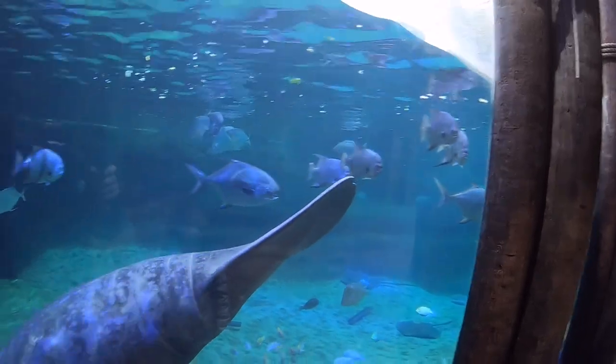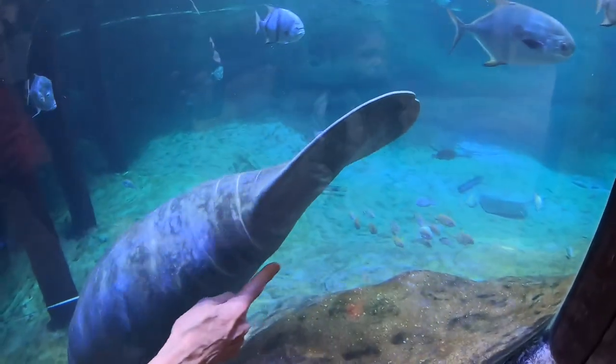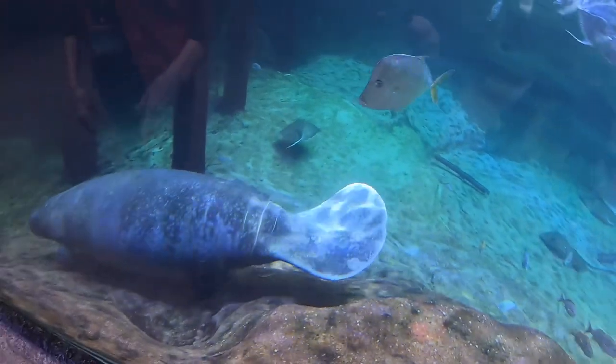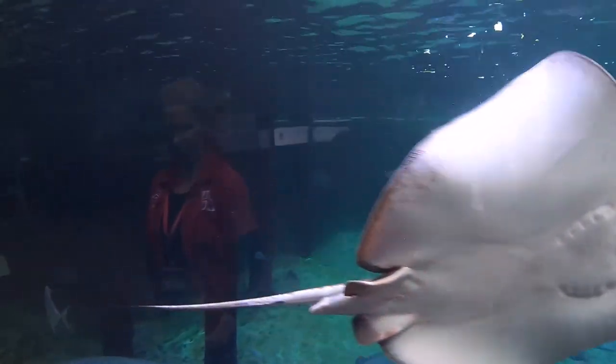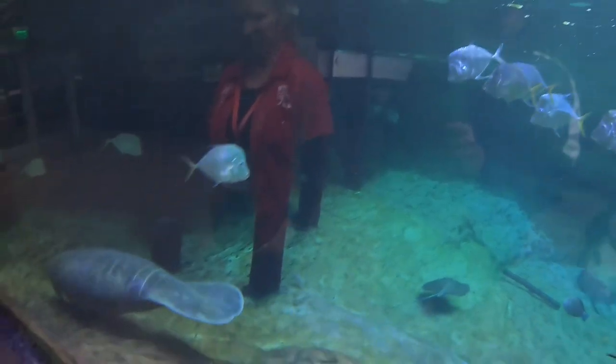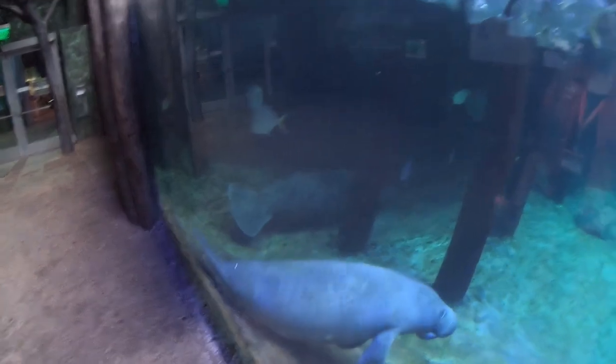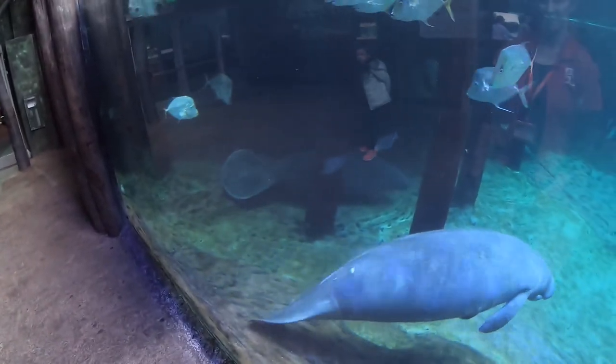You can see how big and round this paddle is compared to Stubby's — it has that big V-shaped chunk out of it. They use their paddle for propulsion in the water, so they really need a full paddle. And that was the Manatee Coast at the Columbus Zoo.